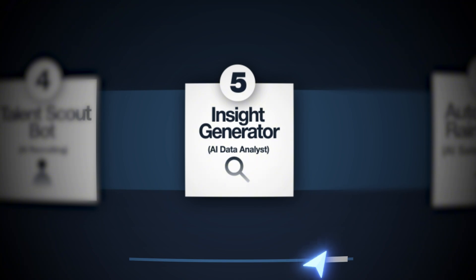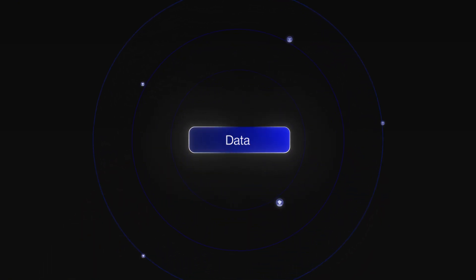The final agent — agent number five — is the Insight Generator. It's basically a digital data scientist that connects to a company's key data sources such as analytics, sales, and inventory, and produces regular plain-English reports on what's happening. It flags spikes, dips, or unusual patterns, and even answers ad hoc questions like 'What product had the highest margin last week?' Data is an absolute goldmine, but interpreting it is time-consuming, and most small or midsize companies can't afford full BI teams. This AI agent does the job continuously, spotting trends or anomalies faster than any human.